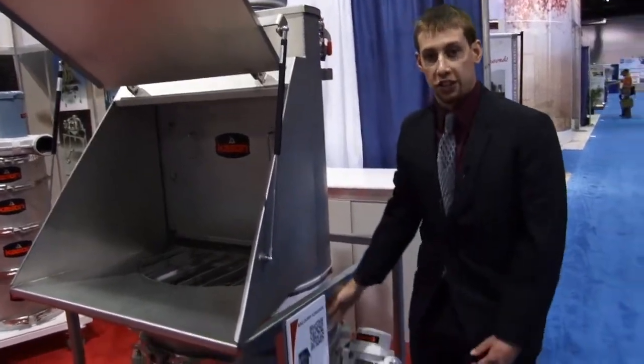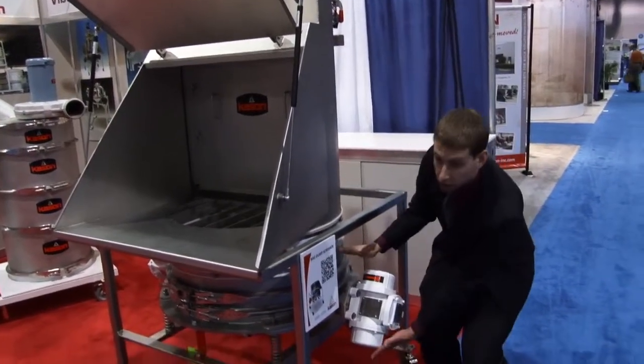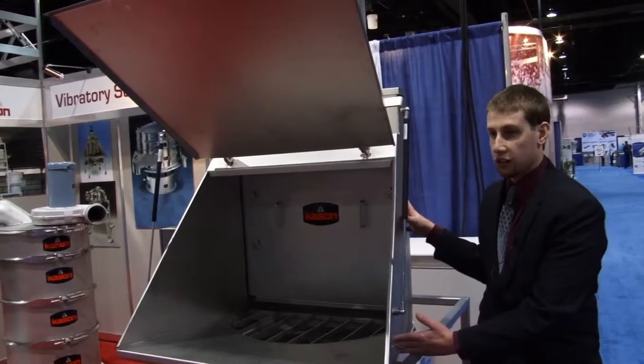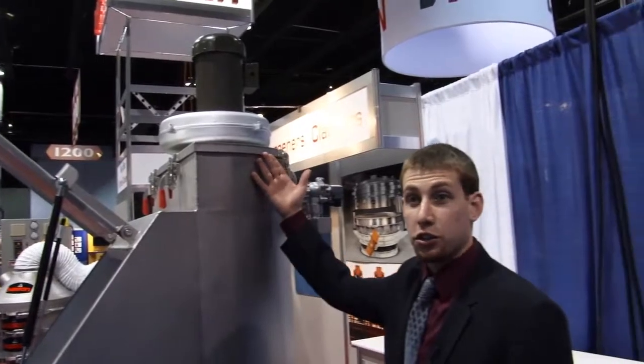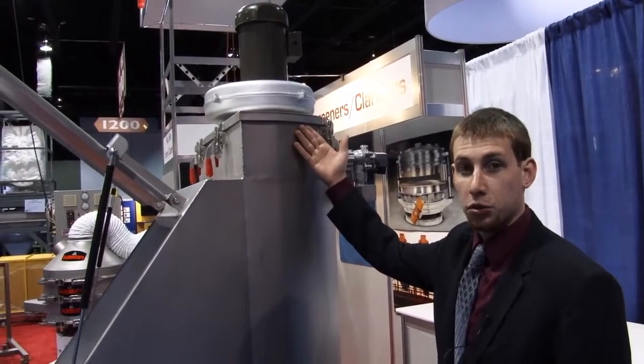The low-profile design of Kason's flow-through sifters allows them to fit into tight spaces, like under this Kason bag dump station. The Kason bag dump station features a stainless steel dust hood.